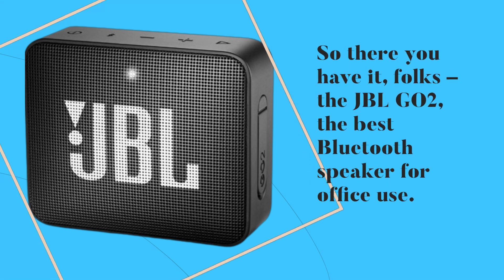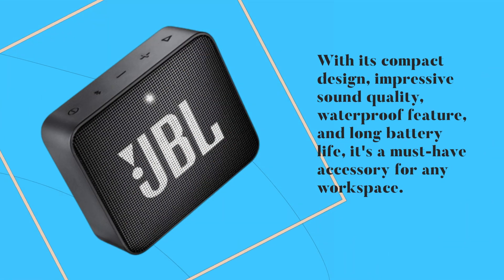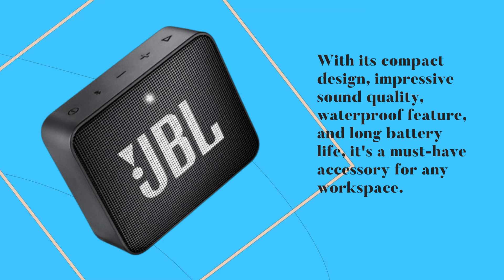So there you have it, folks, the JBL GO2, the best Bluetooth speaker for office use. With its compact design, impressive sound quality, waterproof feature, and long battery life, it's a must-have accessory for any workspace.